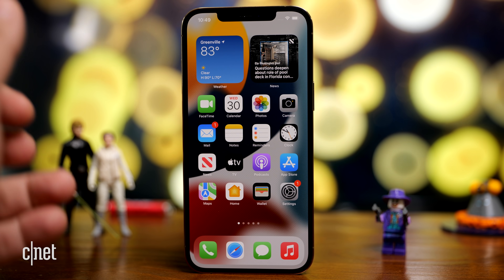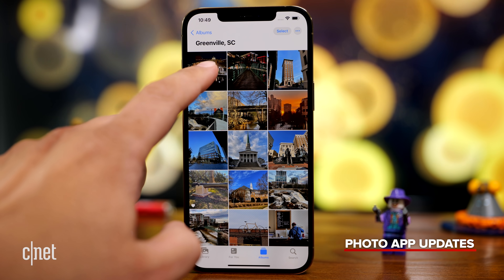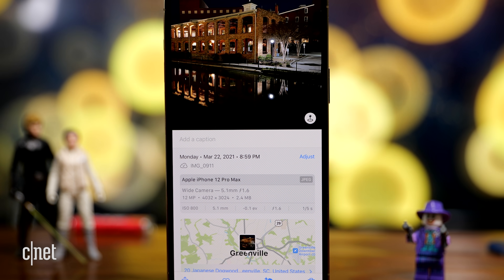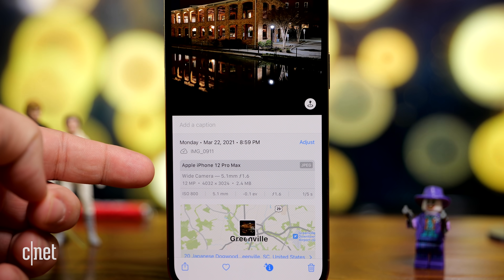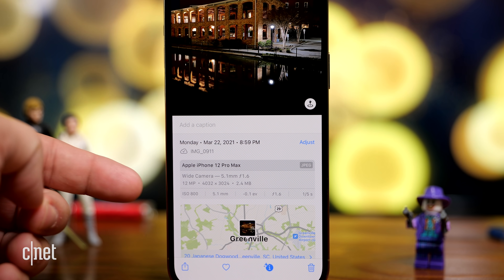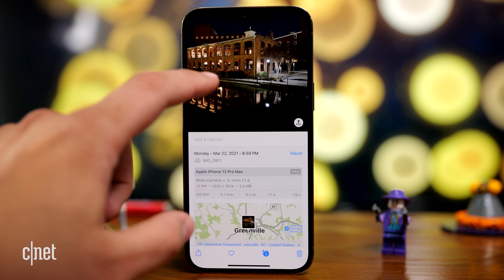iOS 15 also brings updates to the Photos app. If you tap on a photo and swipe up, you get all the data related to that photo — the EXIF data. It tells you the camera or phone used, what lens you were using, the megapixels, the resolution, the ISO, all those details, and where the photo was taken.